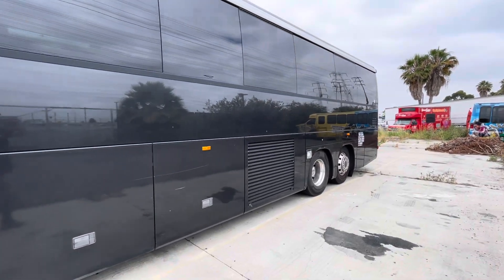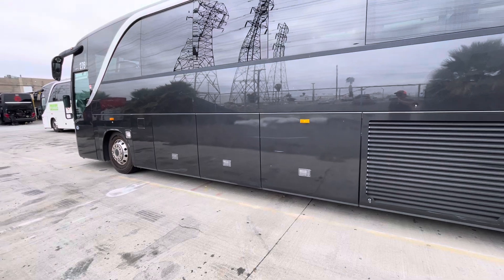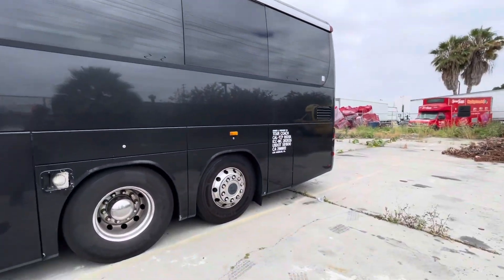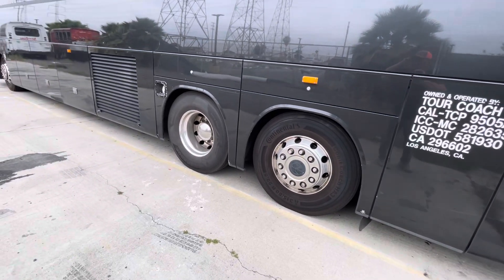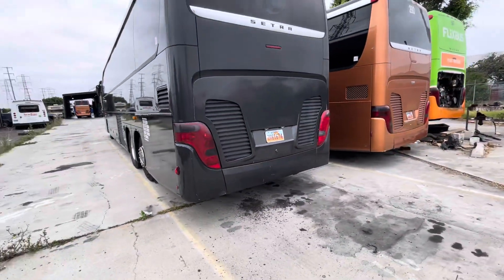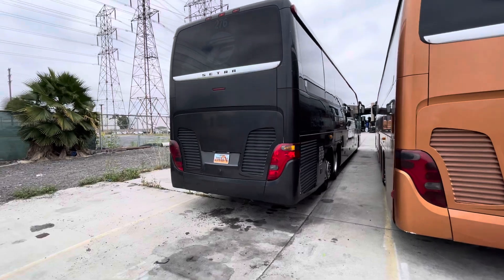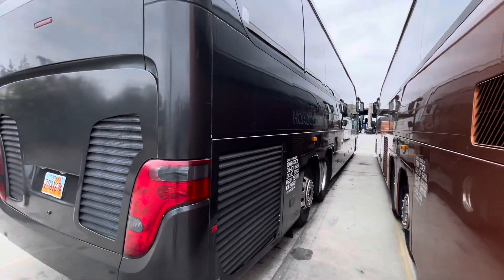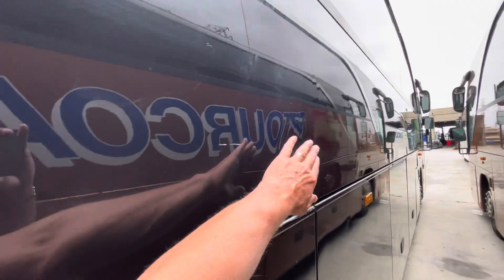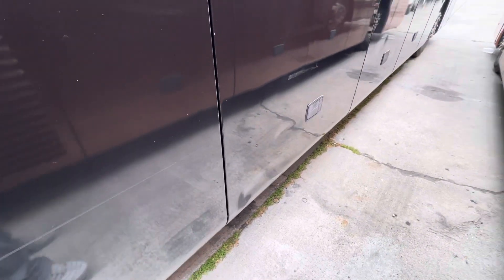The body is also pretty darn straight on this one. A little ding right there in the belt line, a minor scratch right there on that lower bay door, but pretty minor. Frameless glass. Good rubber right there. These are going to be the Mercedes and Allison combination. This side's pretty straight with the exception of that little thing right there. This bay door's got a little bit of dings in it.